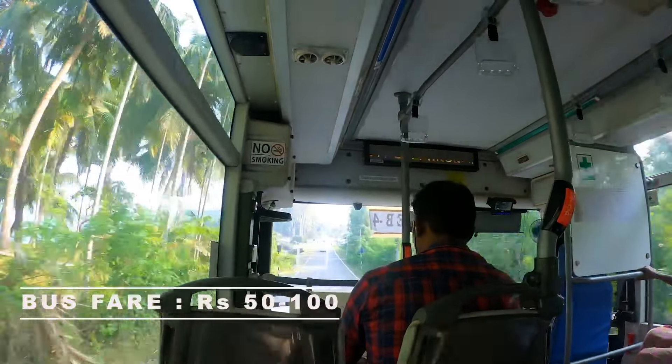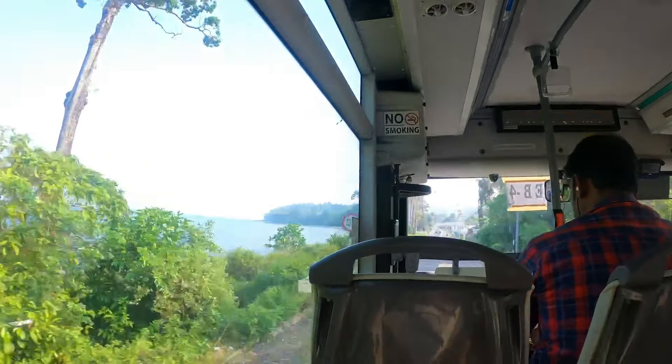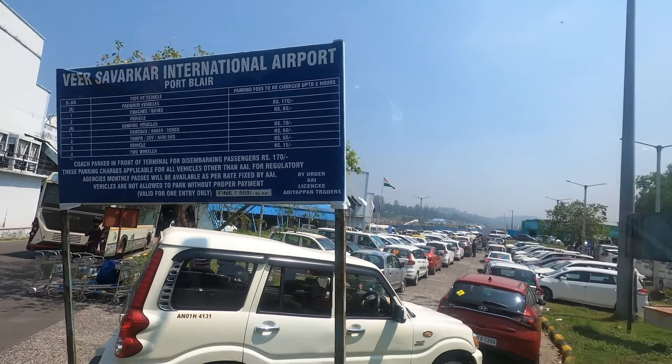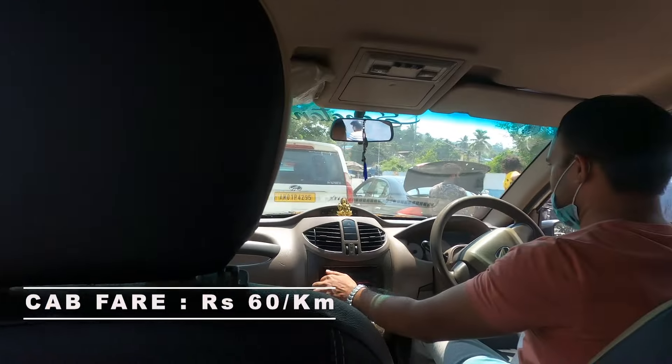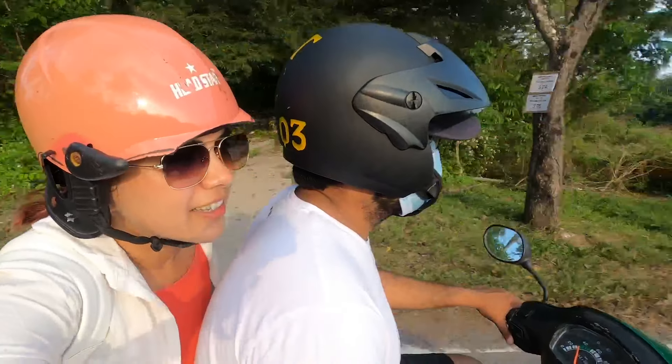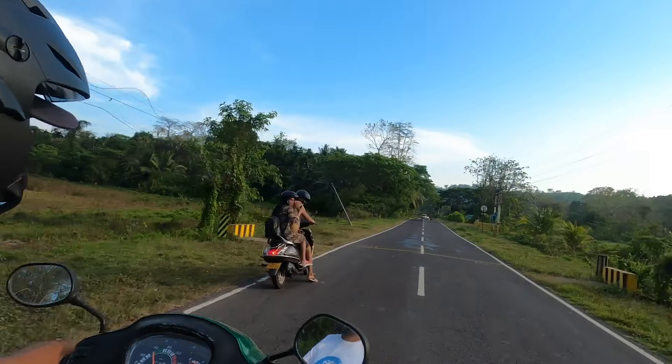For getting around within each island, you have 2-3 options. In Port Blair, the bus services were surprisingly very good — there were direct AC buses, for example from Chidiya Tapu toward Cellular Jail and Ross Island, which was very convenient. You can also take a cab or rent a scooty. Scooty rentals cost around 500 Rs per day in town, or 700–800 Rs per day if you're going a bit further.